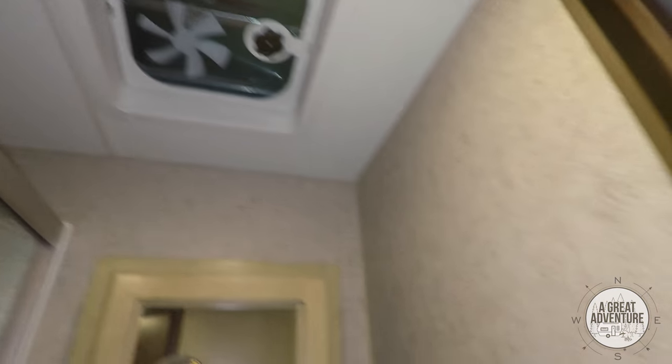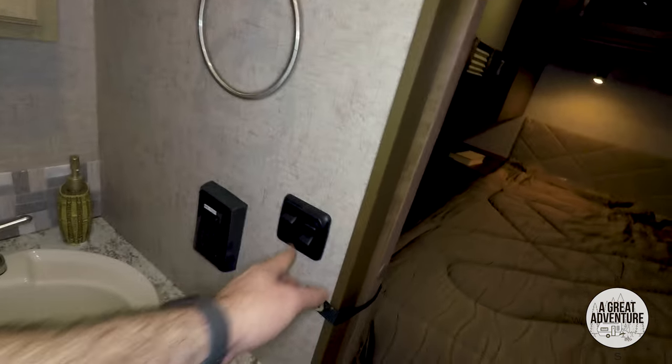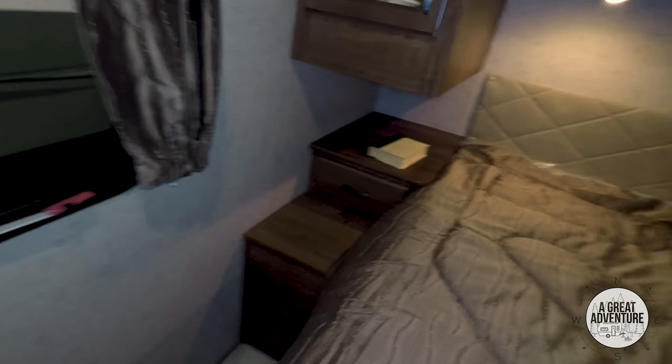Let's check out the bathroom. Big shower — does have the dome light in it and a fan. The fan's on a switch. Here's your bedroom — small bedroom but not bad. You can walk around on both sides.